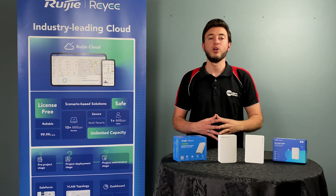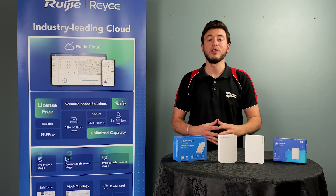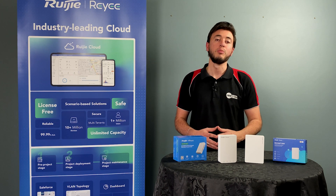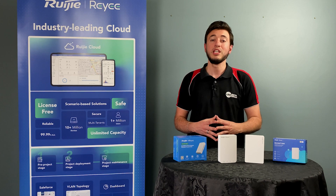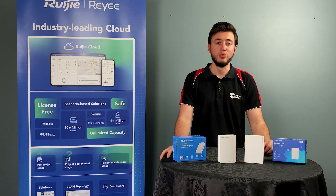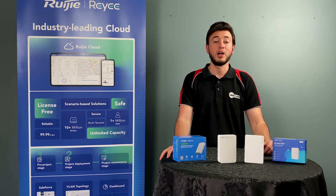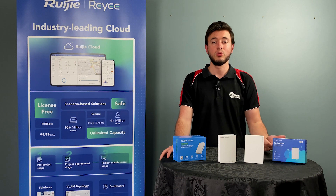Next up we have the RAP1200P, which also offers an impressive wireless throughput of 1267 Mbps utilizing the WiFi 5 protocol. Although slightly slower than the RAP1260, this is still guaranteed to keep you connected even in a business environment. Another cool feature that the RAP1200P includes — that the RAP1260 doesn't — is a single PoE output port, which can be quite handy when power is required for another device such as CCTV cameras or IP phones.